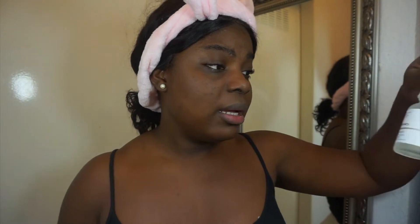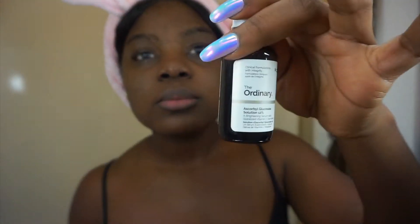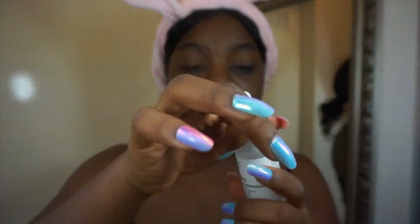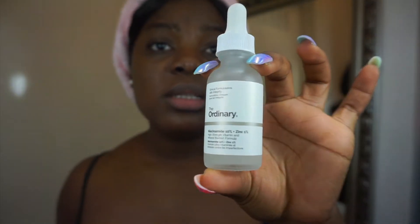After that I go in with my products from The Ordinary. For my morning routine I use this ascorbyl glucoside solution 12% — put a few drops. It always gets a little sticky. Then after that I go in with the Niacinamide 10% Zinc.